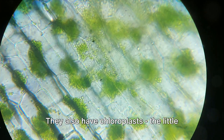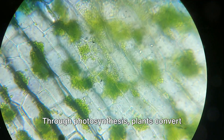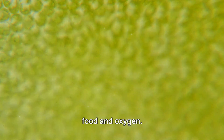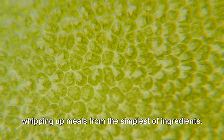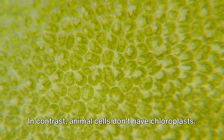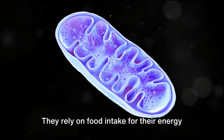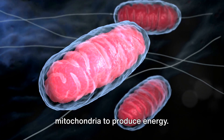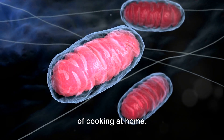Plant cells also have chloroplasts — the little green factories that let plants photosynthesize. Through photosynthesis, plants convert sunlight, water, and carbon dioxide into food and oxygen. It's like they've got a built-in kitchen, whipping up meals from the simplest of ingredients. In contrast, animal cells don't have chloroplasts. They rely on food intake for their energy needs, breaking down food in their mitochondria to produce energy. It's a bit like ordering takeout instead of cooking at home.